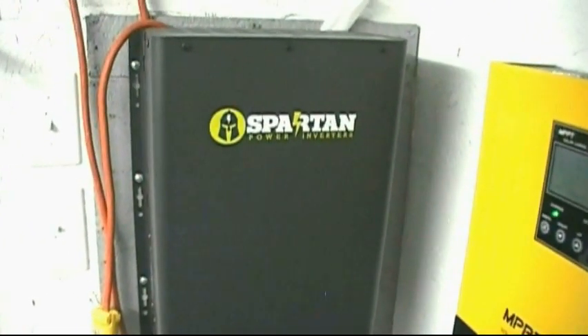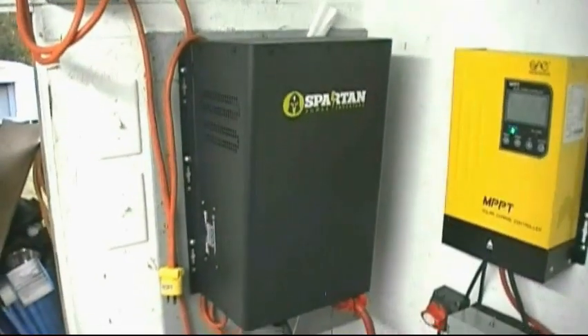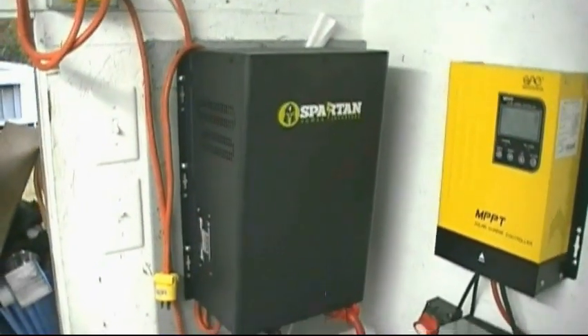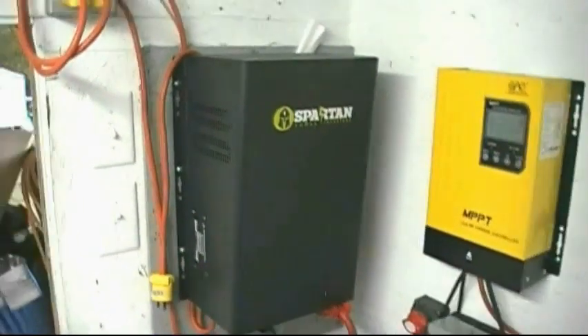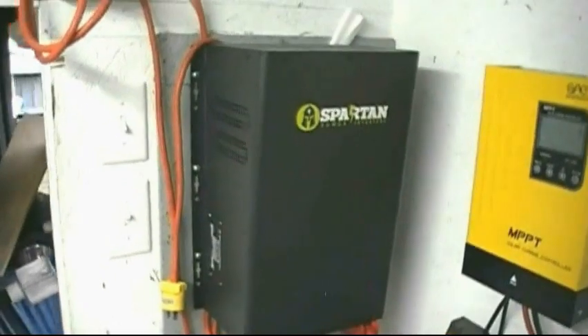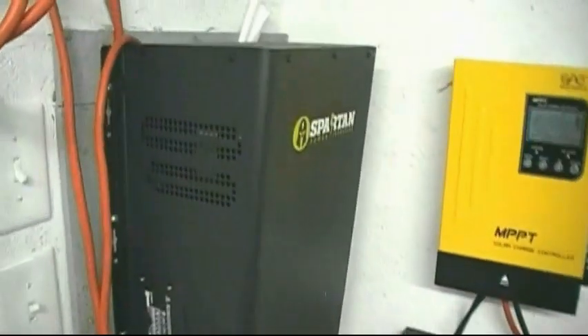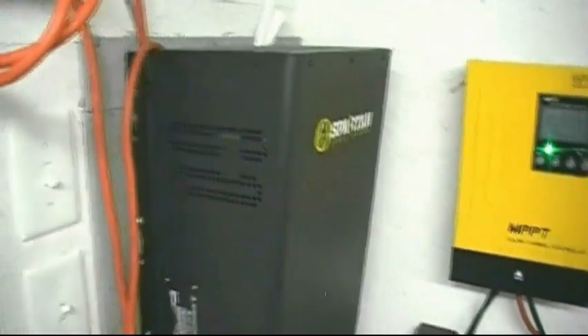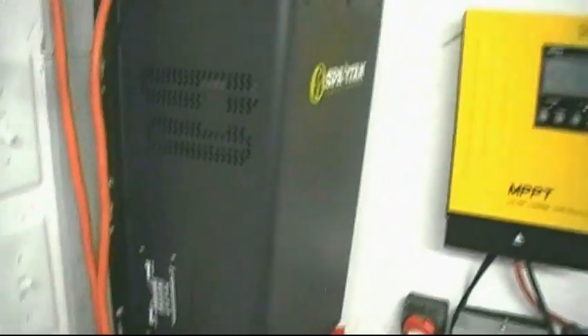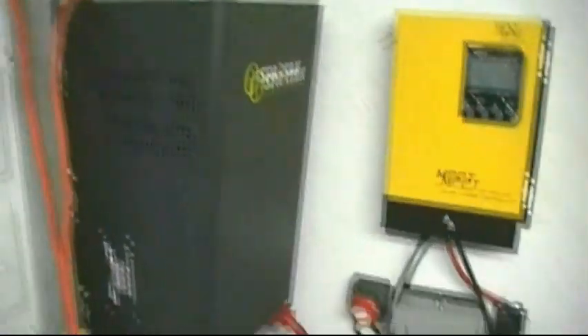This is a Spartan inverter — 3,300 watts continuous power, 9,999 watts surge power. It will handle any inductive load or anything with a surge current, like an air conditioner spinning up. It uses a big transformer inside, so it's heavy, but it can take a beating. It is a pure sine wave inverter and it also has the ability to charge the battery bank.